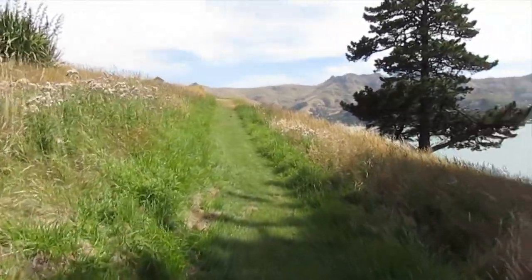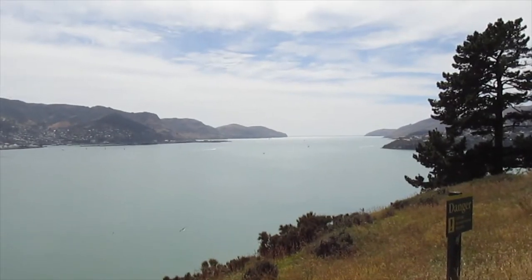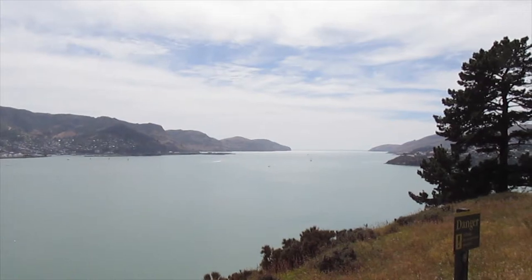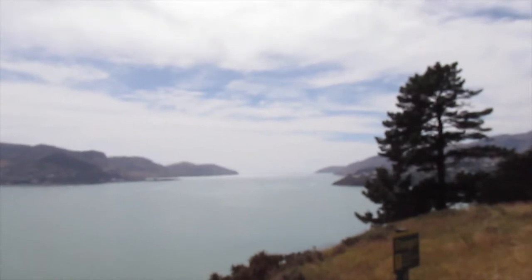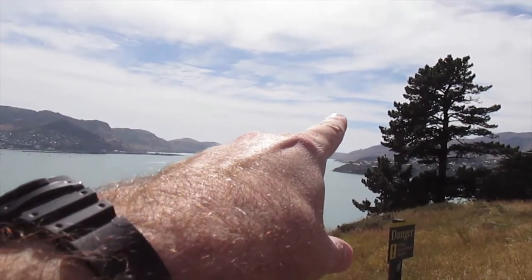Really awesome views as you walk around this island. You can see the Port Hills behind me — beautiful day today, really nice and sunny, great day for walking. There's the view out to the Lyttelton heads, with Godley Head on one side and Adderley Head on the other.